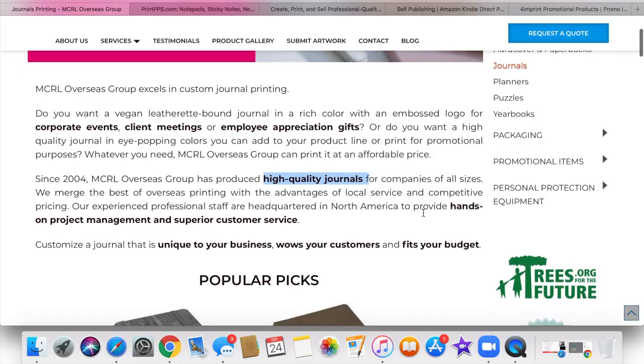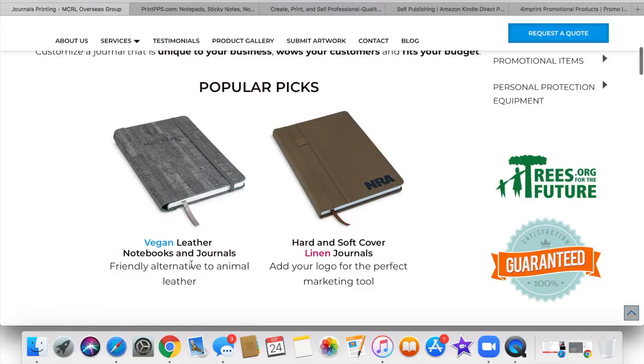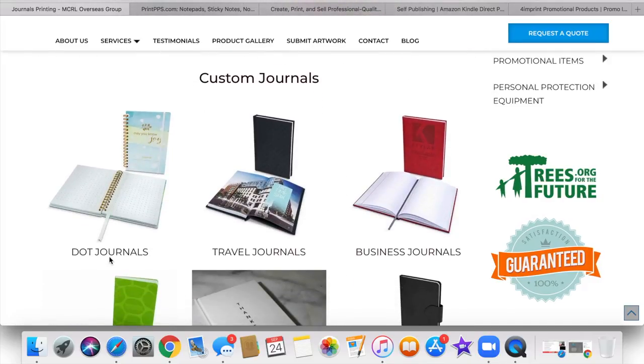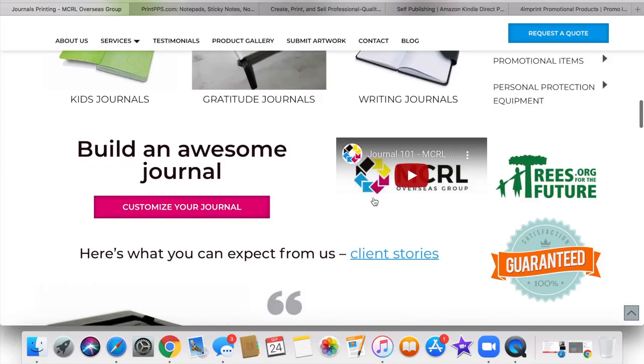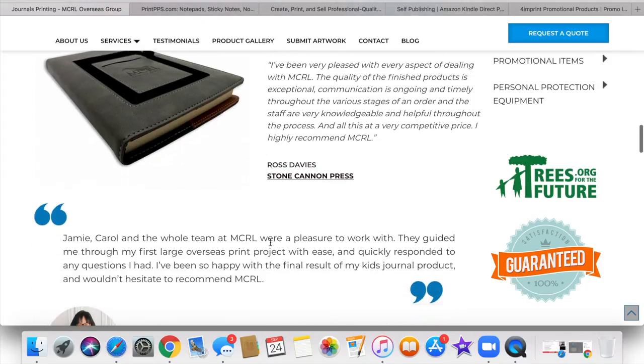They have vegan leather, hard and soft cover linen journals. They have dot journals, travel journals, business journals, journals for kids, gratitude journals, and writing journals. As you can see, you can even customize their journal right here on their site. So check this company out.